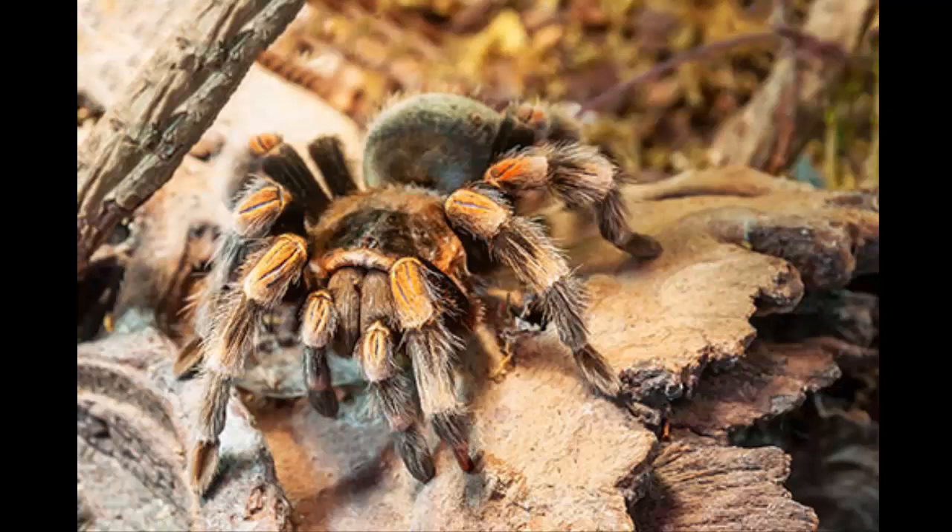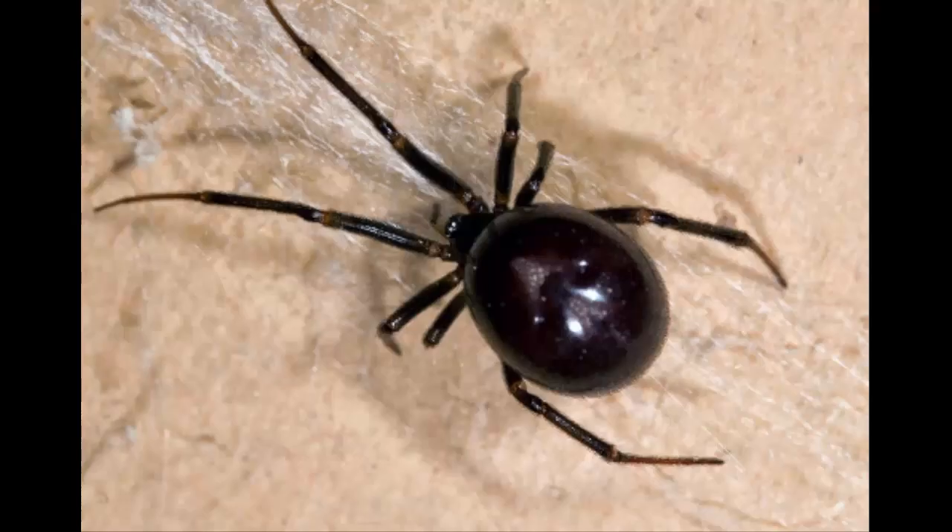Tarantulas. Their big, hairy look is much worse than their bite — at least for the ones in the US, where you find them mostly in the southwest. Make no mistake, their bite hurts, sometimes for up to a week. It might also get red and warm, but that's the worst of it. Some types of tarantulas can also flick fine barbed hairs from their belly at you. If these stick in your skin, they can cause itching, swelling, and irritation.